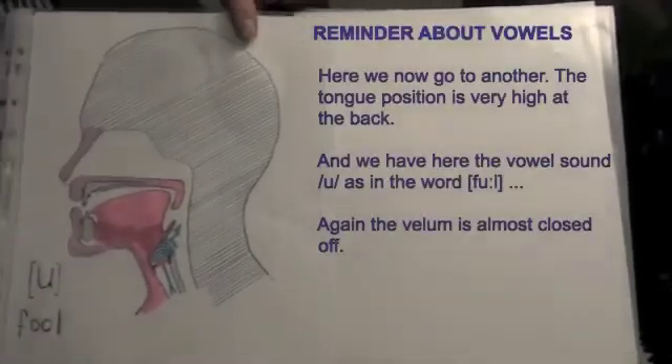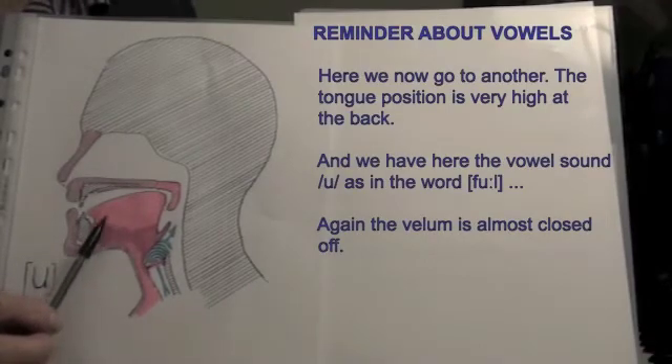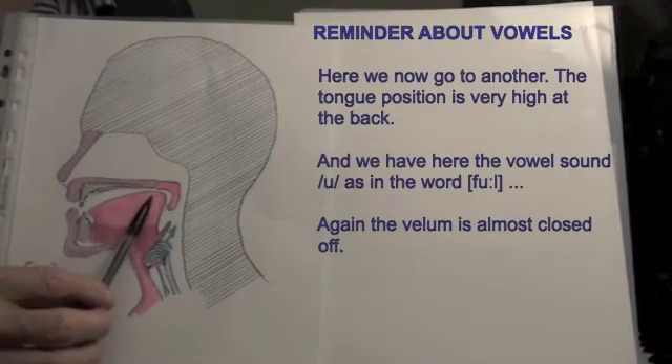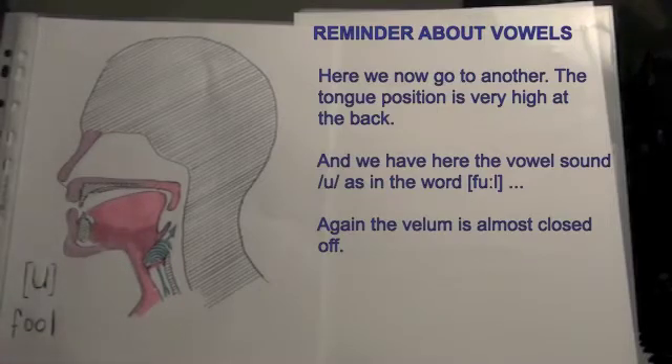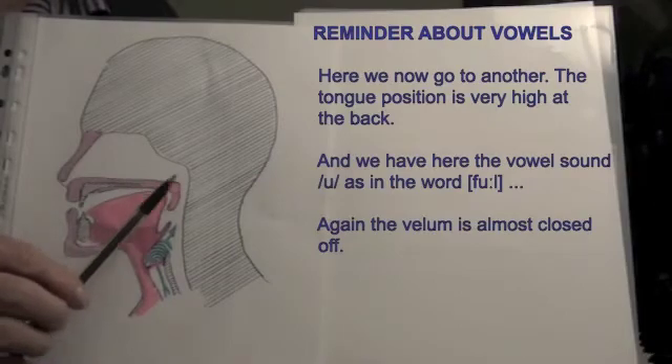Here we now go to another. The tongue position is very high at the back. And we have here the vowel sound 'ooh', as in the word 'fool'. Again, the velum is almost closed off.